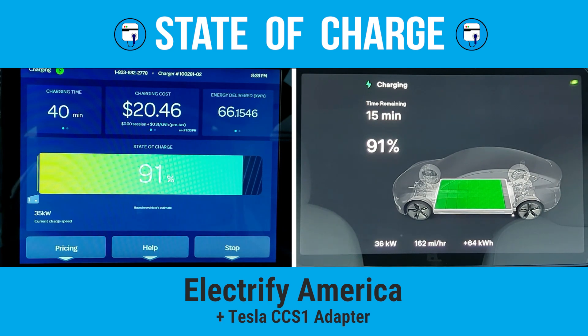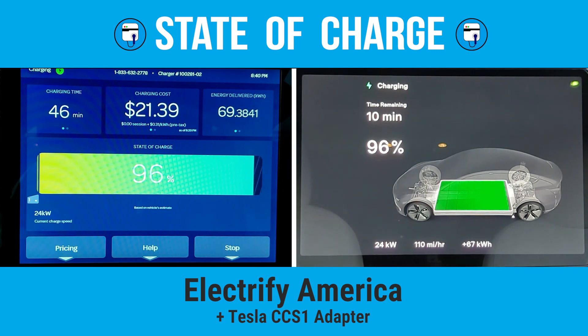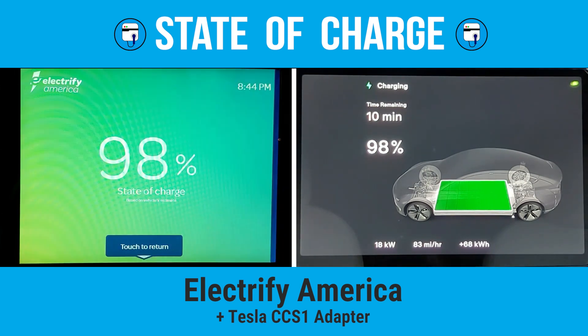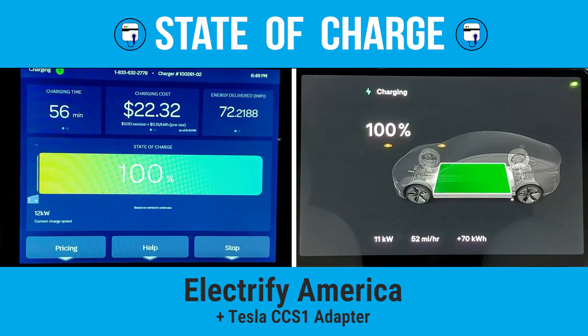After we crossed the 80% state of charge point, we're only charging at about 50 kilowatt. It takes eight more minutes to reach 90% state of charge — zero to 90% in 37 minutes on an EV that can go roughly 300 miles at highway speeds is fantastic. Most people would unplug here. It takes 13 more minutes to go from 90% to 99%, reached after 50 minutes of charging. The car continued charging for another 32 minutes, stopping at 82 minutes as it gradually balanced all of the cells.